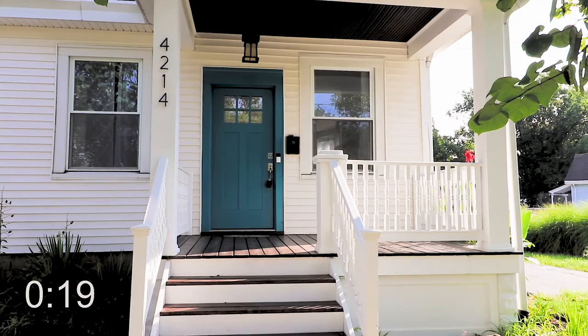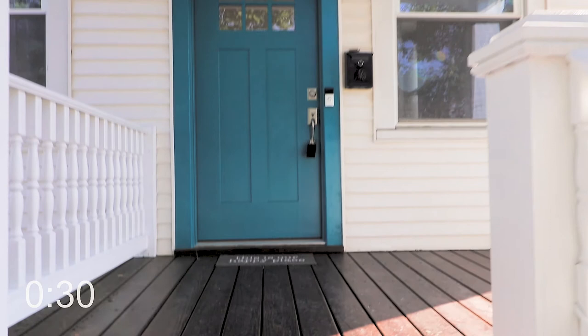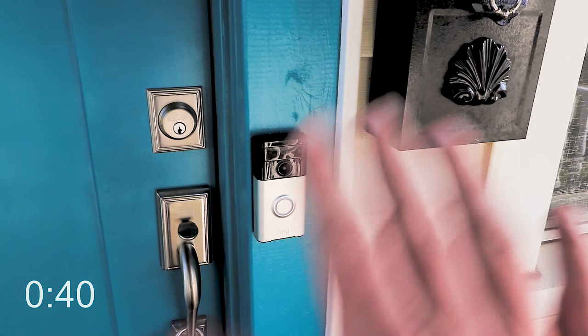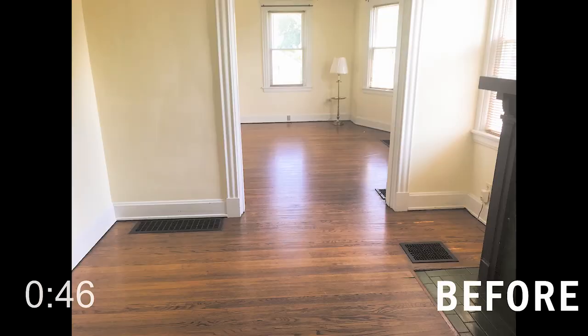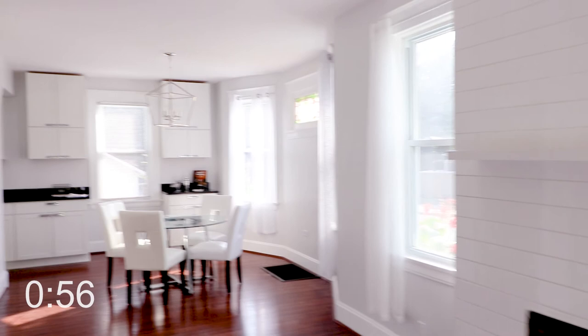Man, they did such a good job with this. My first impression of the house is that it's really cute. It's got a great door that just reaches out and makes you want to stop the car. They redid the whole front porch — there's new wood here. They've got the Ring doorbell, so I'm sure they can see me right now. Hi! Let's go inside and see how they did.